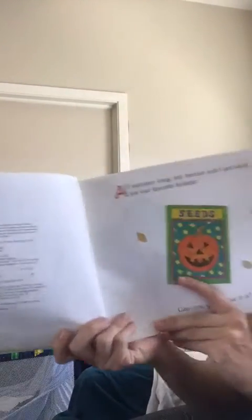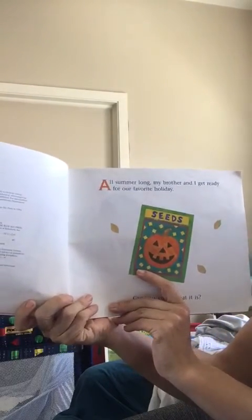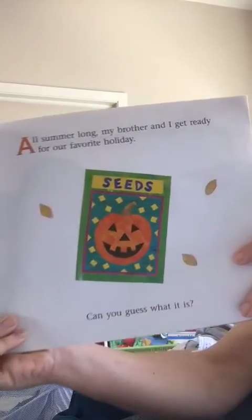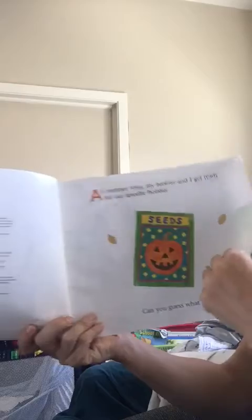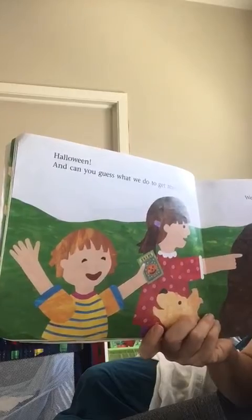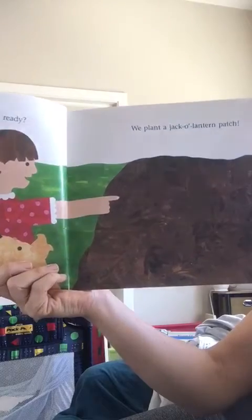All summer long my brother and I get ready for our favorite holiday. Can you guess what it is? Halloween! And can you guess what we do to get ready? We plant a jack-o'-lantern patch.